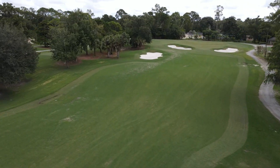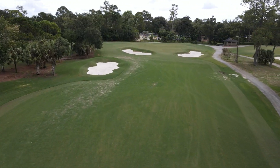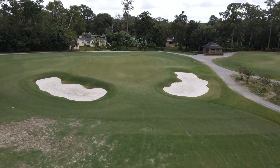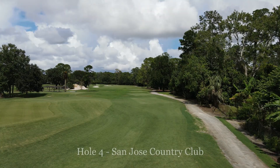You see the green complex looks amazing. We are waiting on a fencing contractor to shore up the area here behind the green, so we can visually have that fixed.